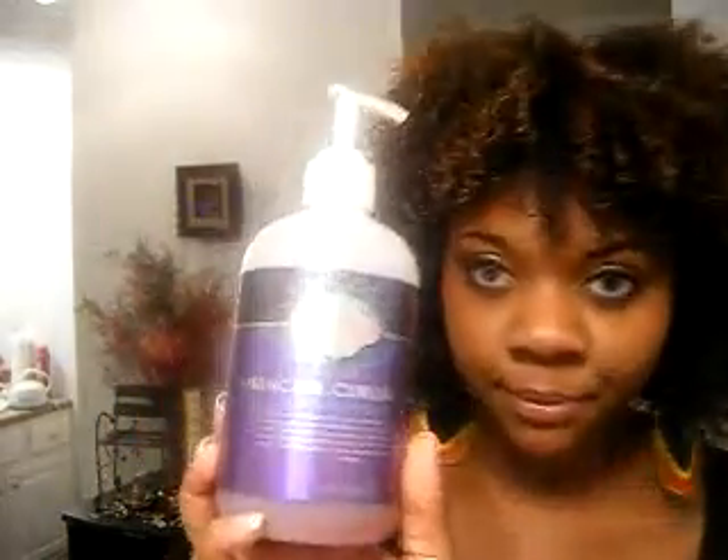I hope you guys enjoy this little video. I'm still working out the nervousness so please bear with me, but I just wanted to tell you about these products, as well as kind of show you my hair a few days later after using the Mirror Curl Curling Jelly.